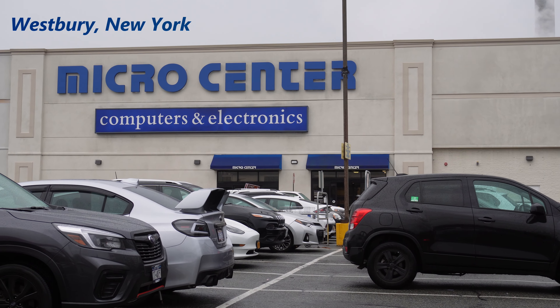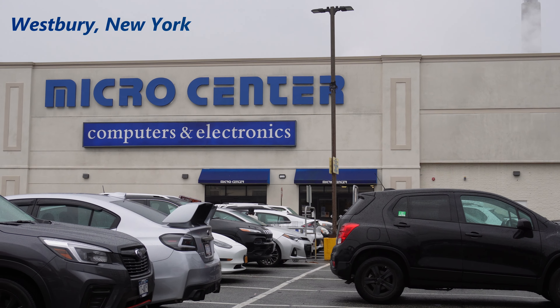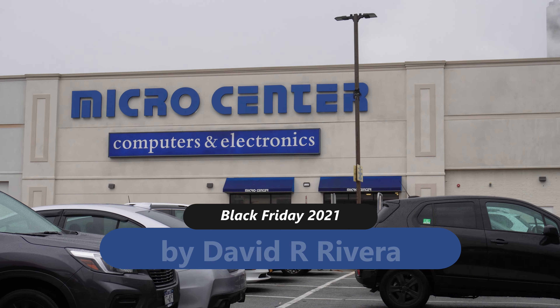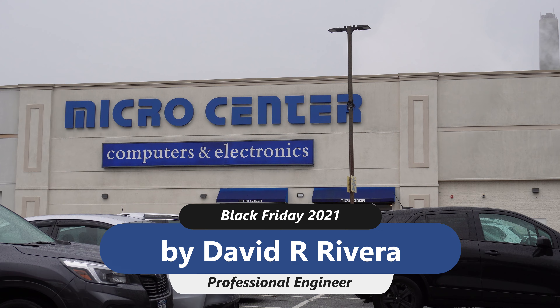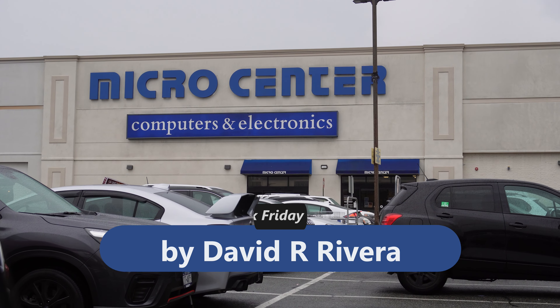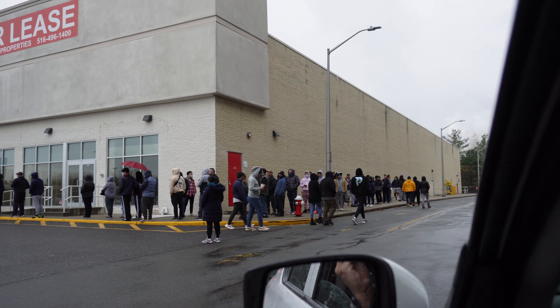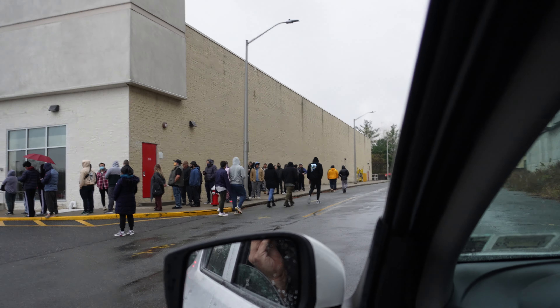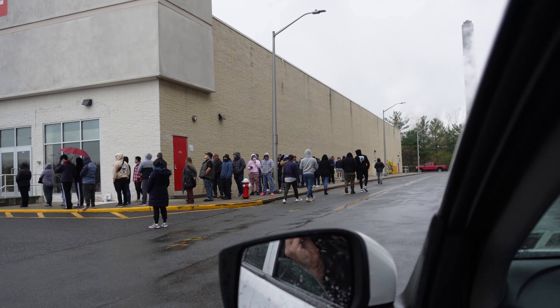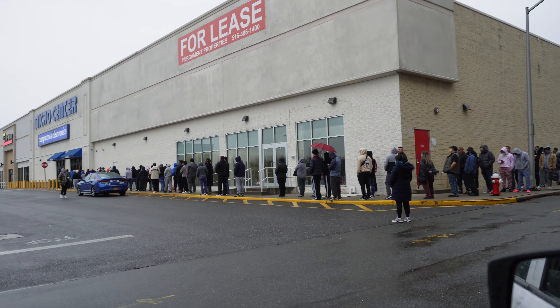I'm here at Micro Center on a rainy Black Friday. Let me check the line out front first and see how bad it is. I thought I'd be too late today, but it looks like there's still a pretty long line here wrapped around the corner — like there's video cards being given out today — all the way to the front of the store.